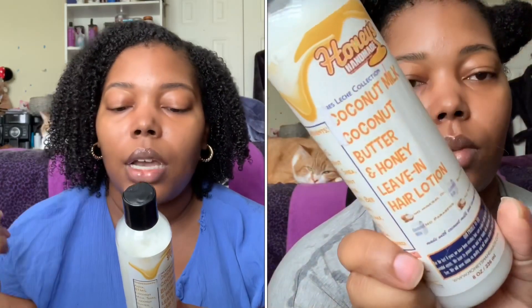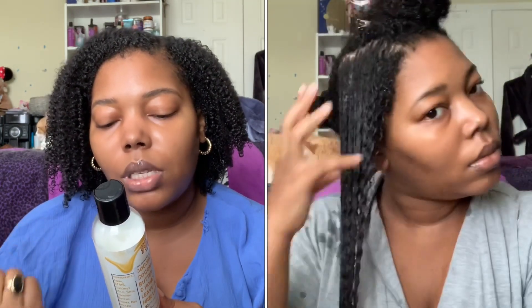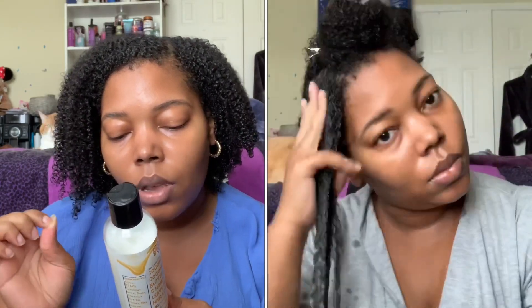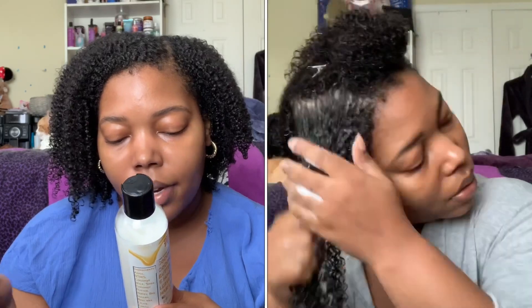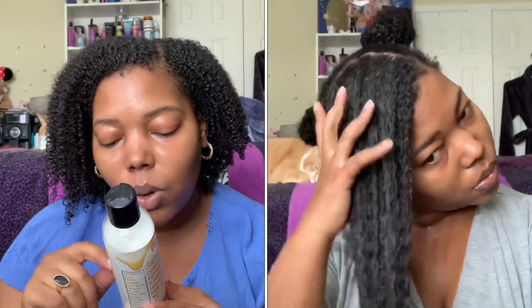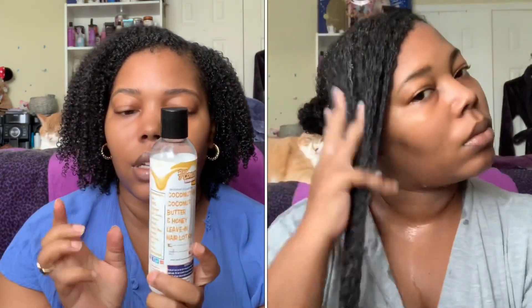The last product in the collection is the Coconut Milk, Coconut Butter, and Honey Leave-In Hair Lotion. Benefits of coconut milk: it's filled with lauric acid, a natural antiseptic that will help with dandruff, skin and scalp infections, and a dry itchy scalp. It will soften the hair and make it smoother. The hair conditioner milk contains blended coconut milk and oil to help moisturize hair and maintain shine. The ingredients are water, BTMS, coconut milk, shea, coconut butter, honey, bee pollen, beeswax, olive, cocoa, and grapeseed — all really, really good ingredients.